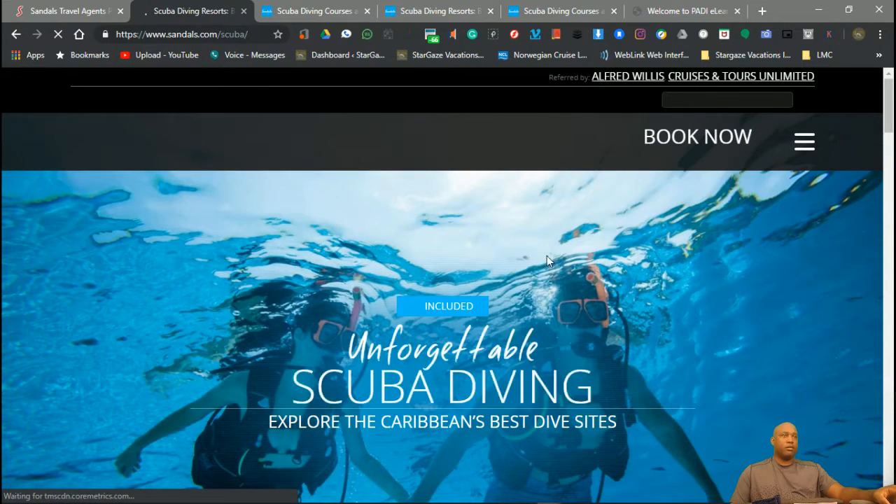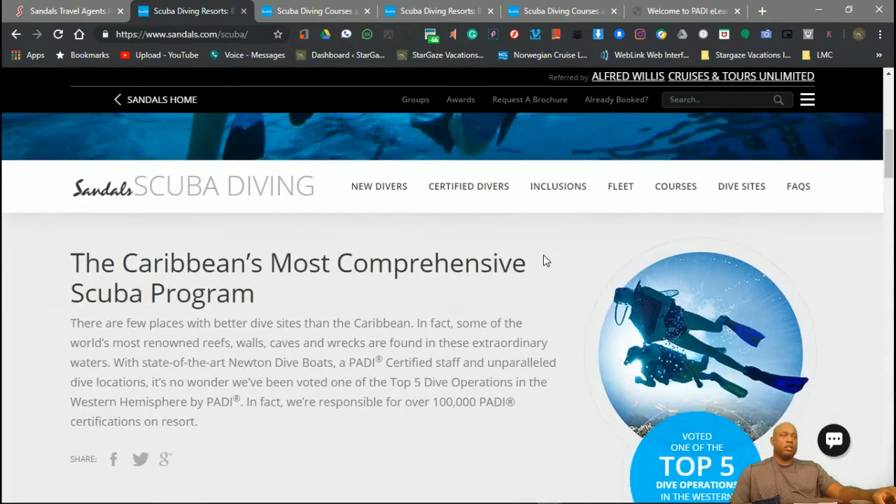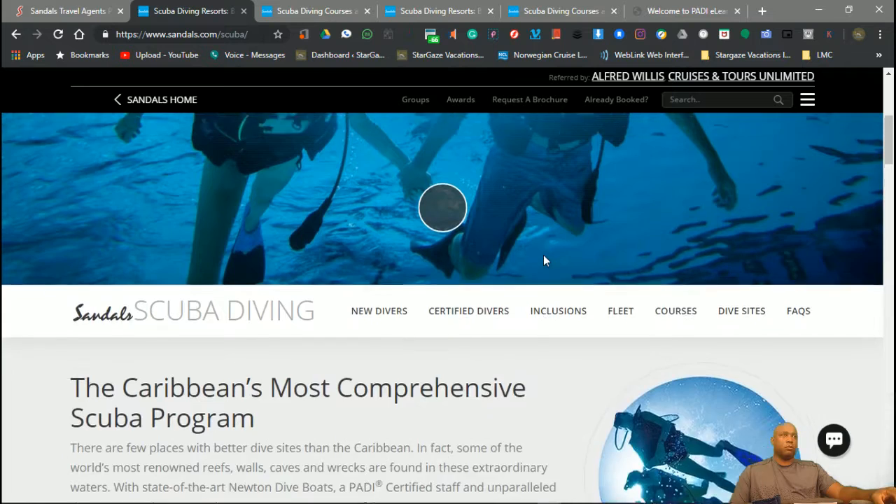When you click on scuba diving, it's going to pull up this website. Basically, we're going to get into what's included with this scuba diving.